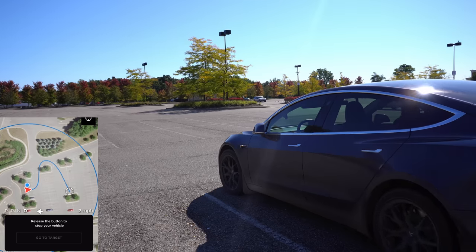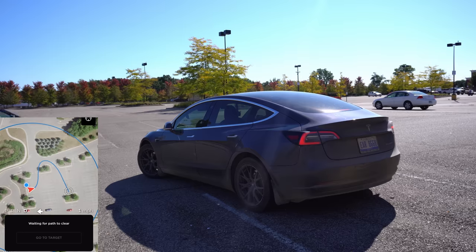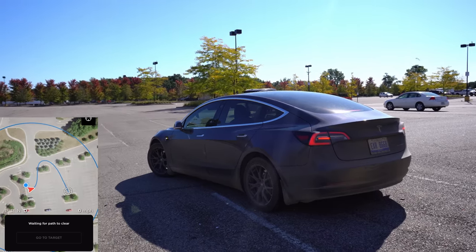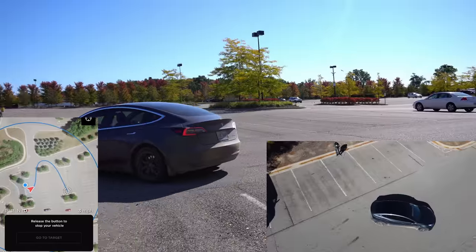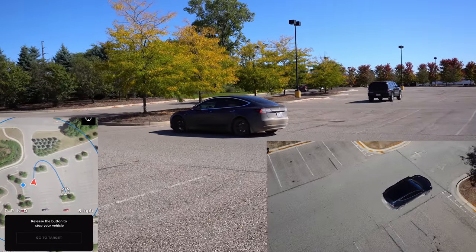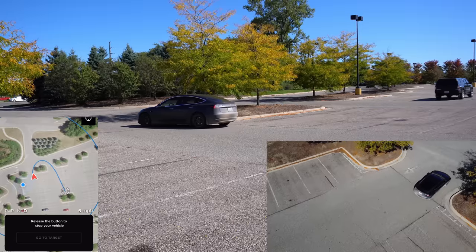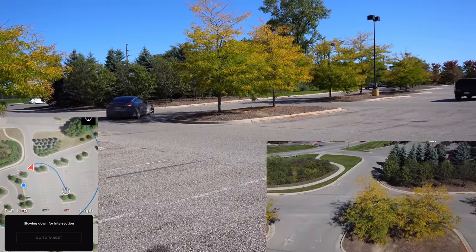Summon — or 'dumb summon' as I like to call it — lets you use your app to move your car forward or backwards without anyone in it. You open the app and press the forward or backwards arrow and the car moves accordingly. I actually use this really often when moving my car around in the driveway. It's convenient to open the app and tell it to move forward 30 or 40 feet.